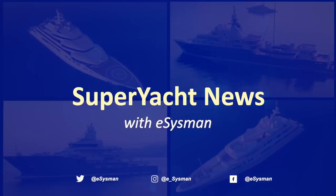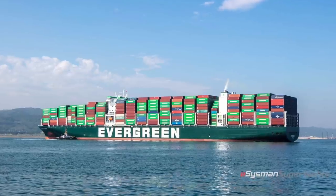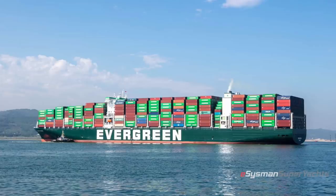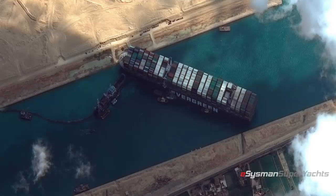This is Superyacht News with the eSysman. Hi guys, welcome back to the channel. This is just a quick update — if you're watching this, you're probably already aware, but there's been a massive 400-meter, 200,000 gross ton container ship stuck in the Panama Canal for the better part of a week.